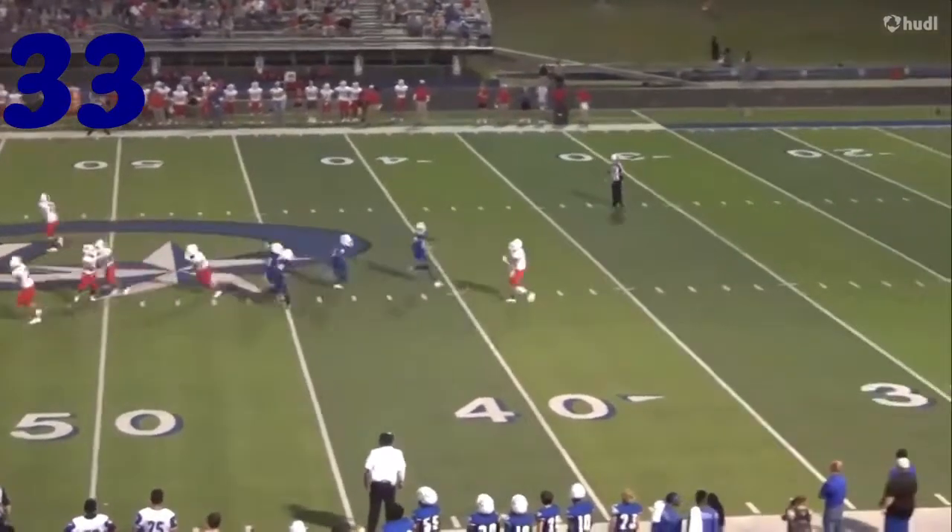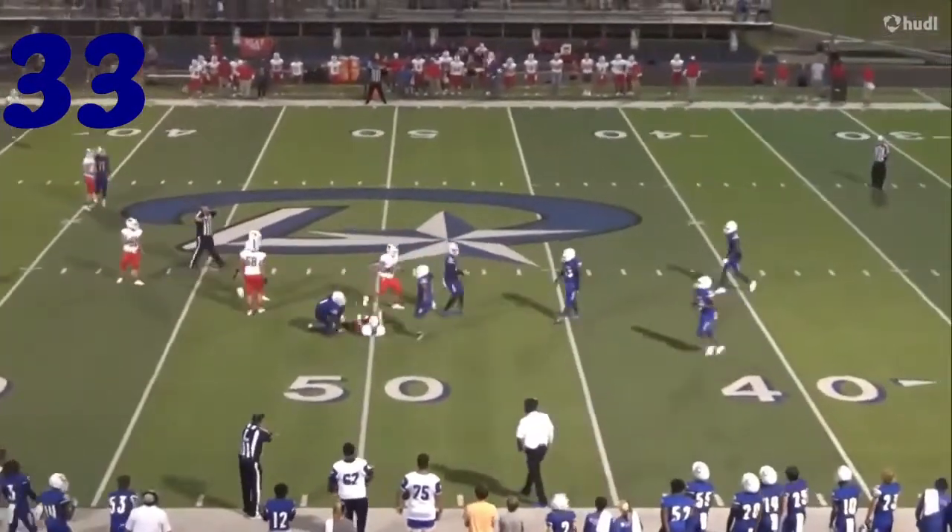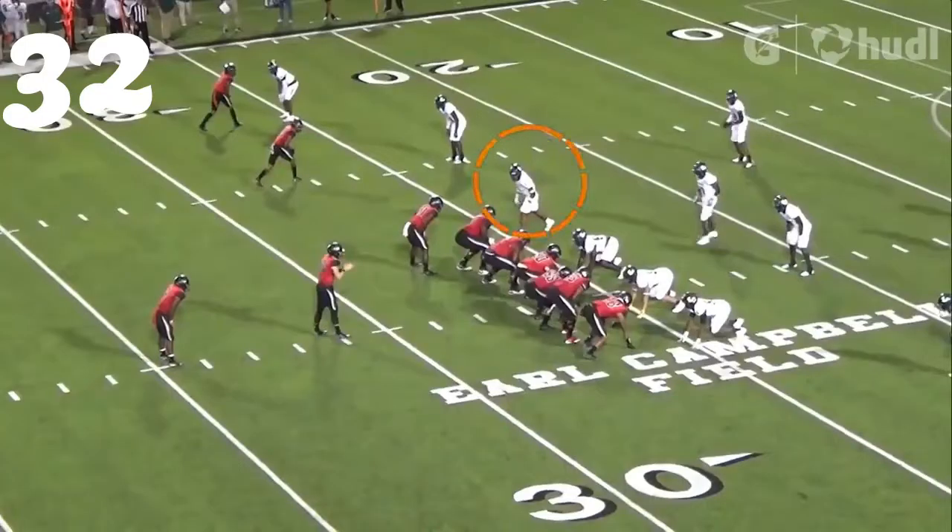Number 33, D. Lewis — they run the screen, and he thinks not. Blows the entire thing up. What a play.